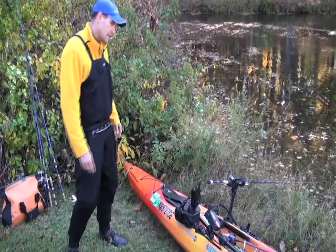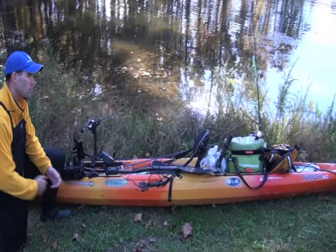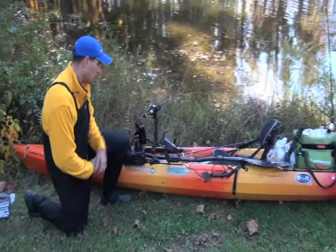Jeff explains why his boat is set up for striped bass fishing. The first thing you'll notice is that it's a long, skinny boat, making it very fast and allowing him to cover a lot of ground quickly. This is the Tarpon 160 — a 16-foot, very narrow kayak.